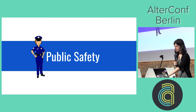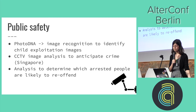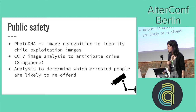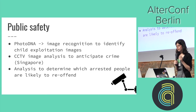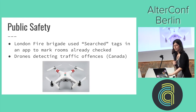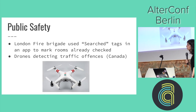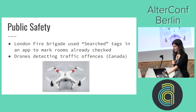Public safety is another cool one. We've got image recognition to identify child exploitation images, and CCTV image analysis to anticipate crimes in Singapore — analyzing videos to determine what behavior might lead to certain crimes. There's also analysis to determine which arrested people are likely to re-offend. The London Fire Brigade has a simple tag system to mark when a room has been searched, which is going to save lives. And drones are being used to detect traffic offenses in Canada.